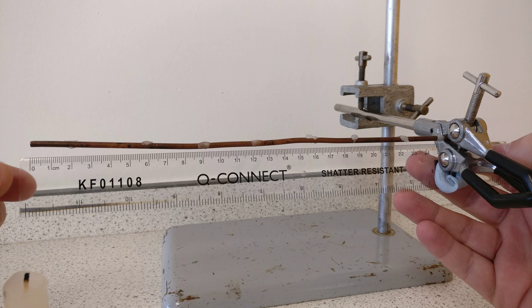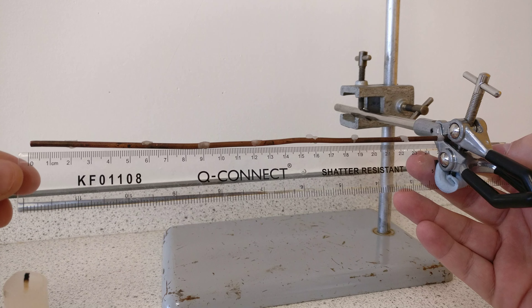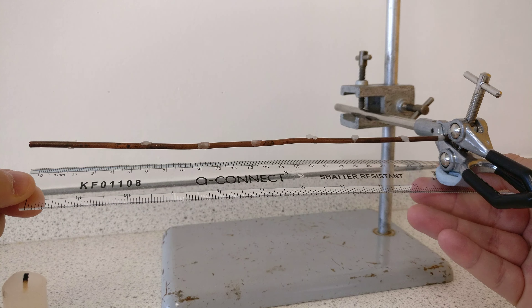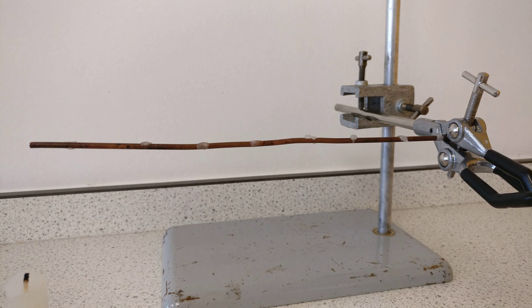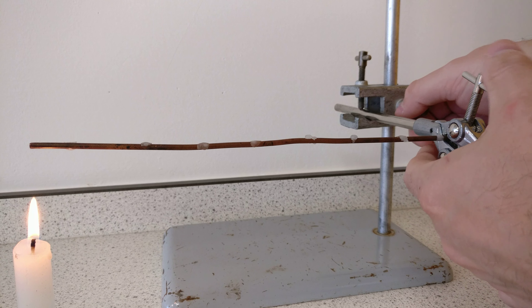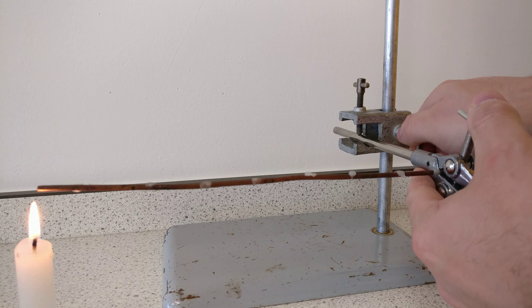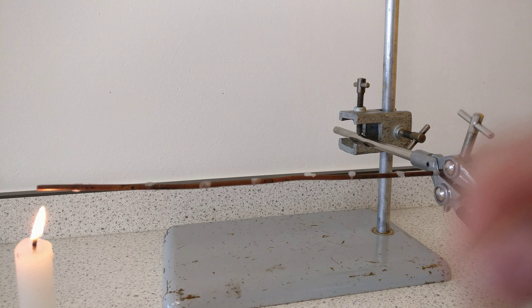Now I'm going to take the ruler away, because otherwise I might melt the end of it. I'm going to light the candle — we just need a gentle heat source for this, because a Bunsen burner would be too quick. I'm going to put the candle just underneath and lower it slightly so that we get proper conduction and get the heat flowing in.